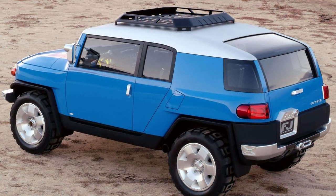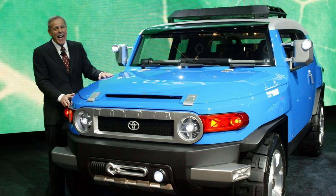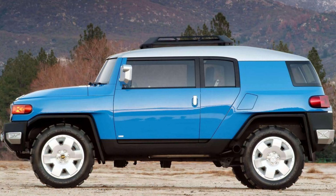The FJ Cruiser originally debuted as a concept car at the 2003 North American International Auto Show. The car was received so well that it was greenlit shortly after. It entered production in early 2006, though the design was tweaked a bit to get it production-ready. The rearview mirrors on the show car were mounted directly in the A-pillar, but the production car had them on the door. The concept also had chiseled, muscular wheel arches — these show up on the production car too, though they aren't as defined.